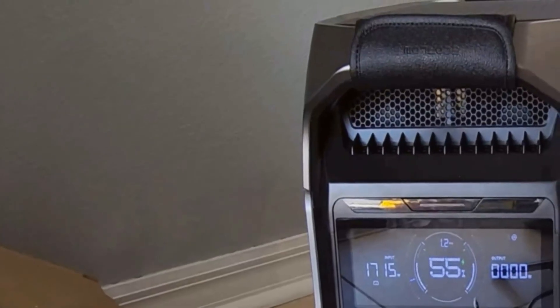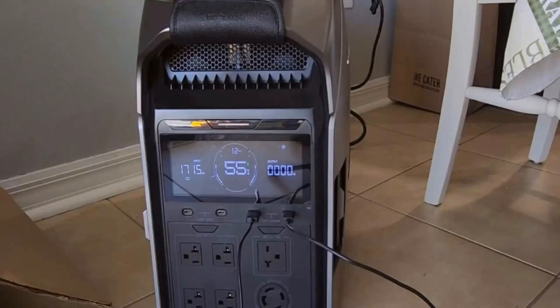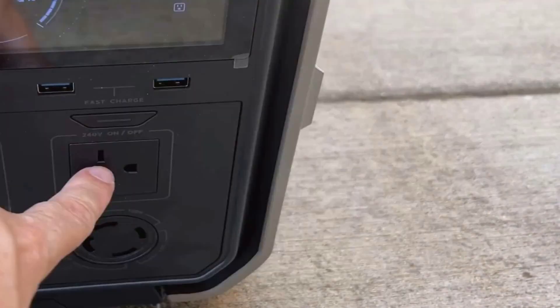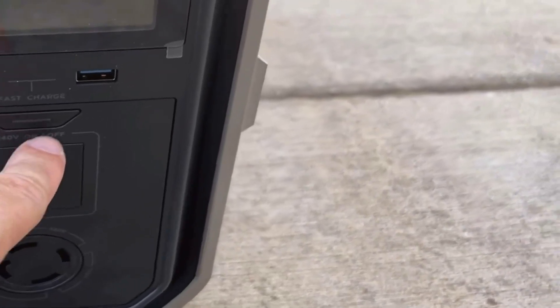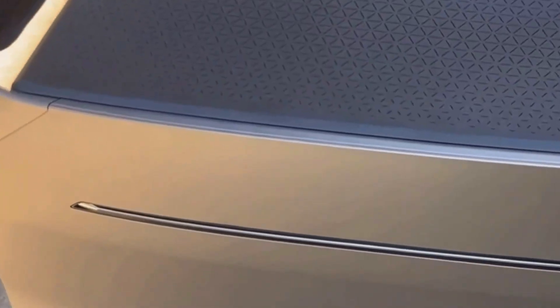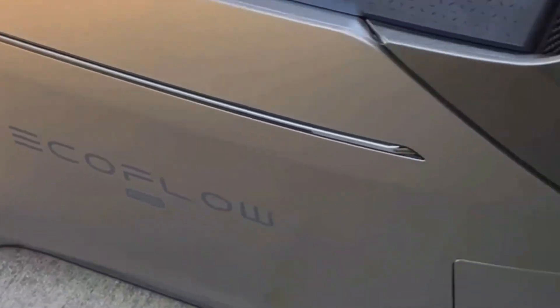What's also cool is the versatility in charging options. From my experience, being able to charge it via AC, solar panels, or even electric vehicle EV charging makes it incredibly flexible, especially the solar charging option. Pairing it with bifacial solar panels increases its efficiency up to 23% from what I've read. This means you can harness solar energy more effectively, which is quite beneficial for those living off the grid or wanting clean energy solutions.